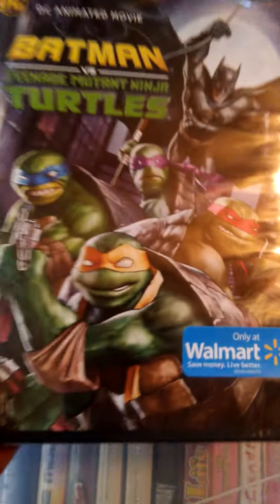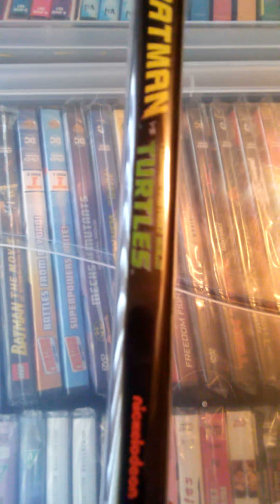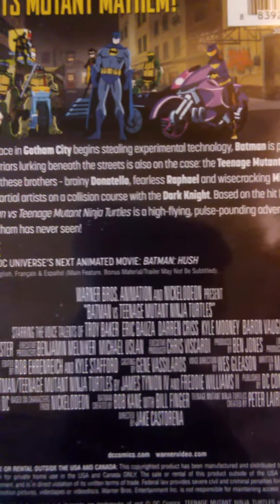Here's a look at the cover, a look at the side, and here is the back. As you can see, it does include the special feature sneak peek — a look at the next animated movie, Batman Hush.